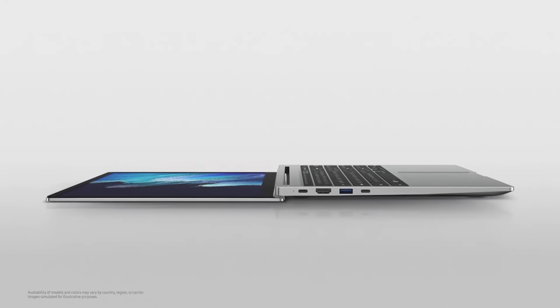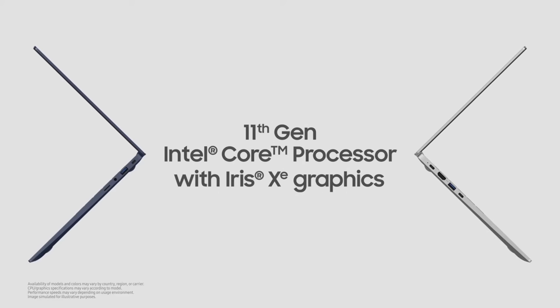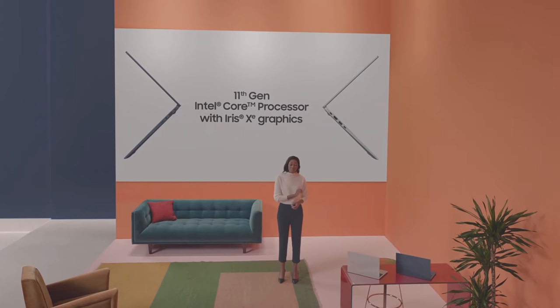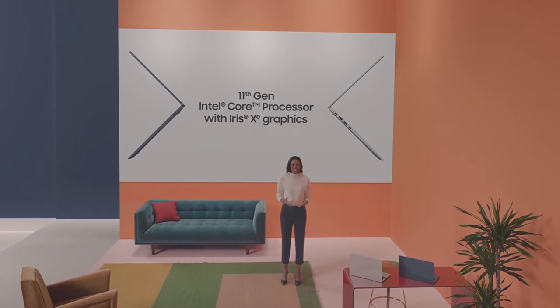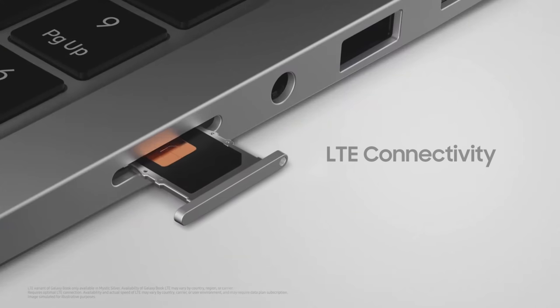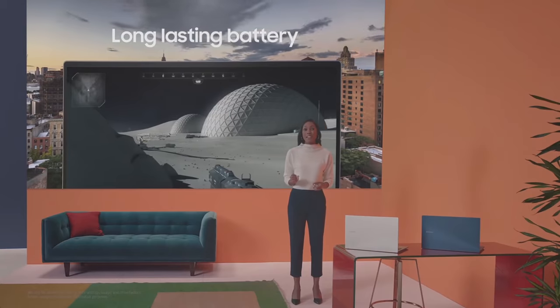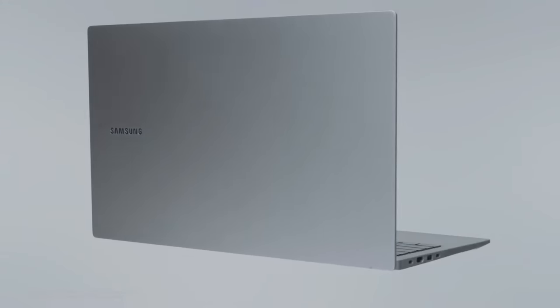Introducing the Galaxy Book. It comes with a 15.6-inch display, slim bezel, and a body that opens to a full 180 degrees. It's available in Mystic Blue or Mystic Silver. The 11th Gen Intel Core processor with Iris Xe graphics — the same chipset on the Galaxy Book Pro series — is also available on Galaxy Book, delivering powerful performance while focusing on the essentials. We're bringing LTE connectivity to your Galaxy Book. It also comes with Dolby Atmos audio technology, long-lasting battery, and many useful ports including a microSD port.